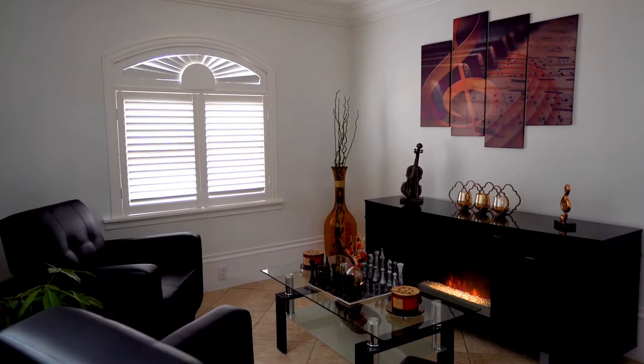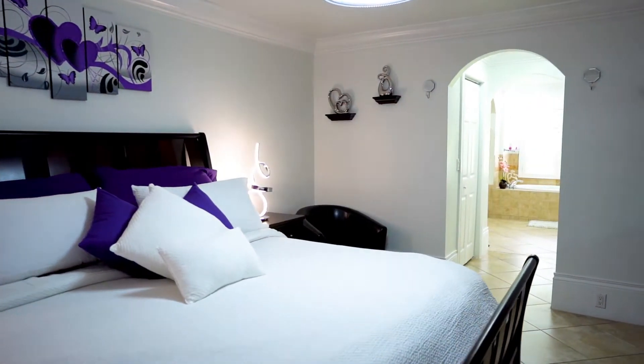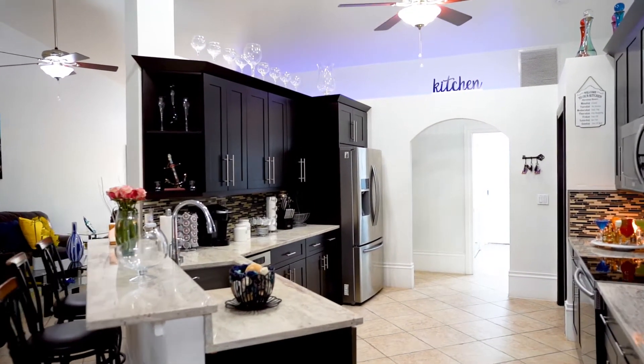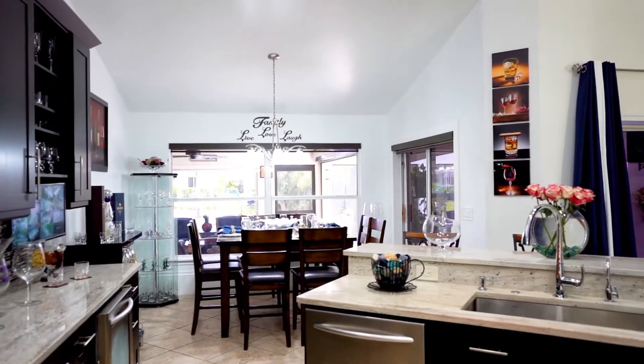The home's private spaces are equally well thought out with an elegant master bedroom and large brand new his and hers closet spaces. The kitchen features all new stainless steel appliances, custom cabinetry, and beautiful granite countertops throughout.